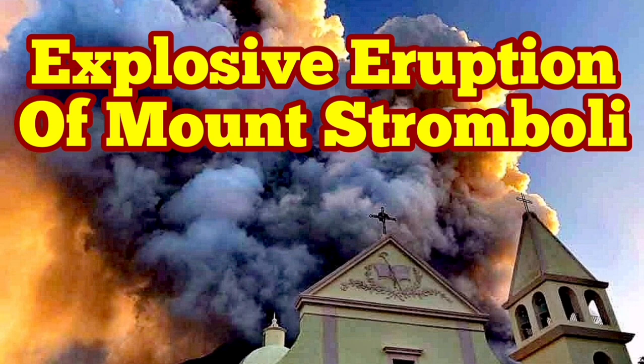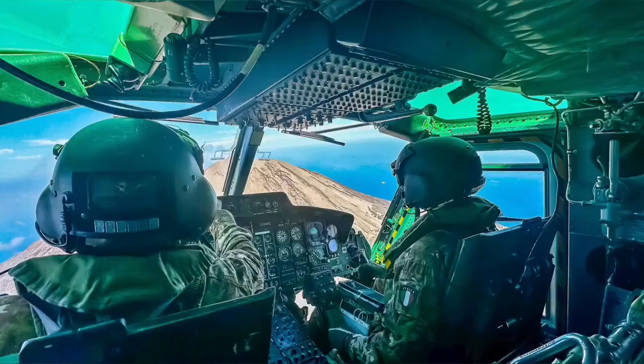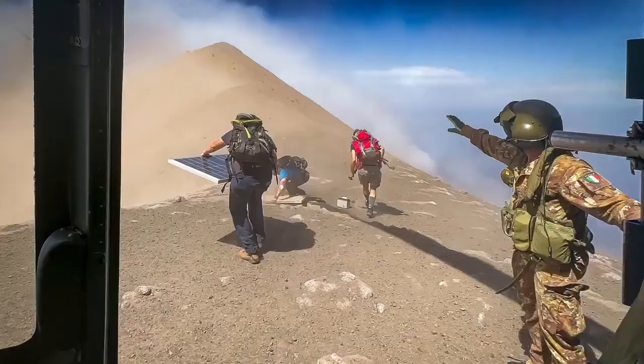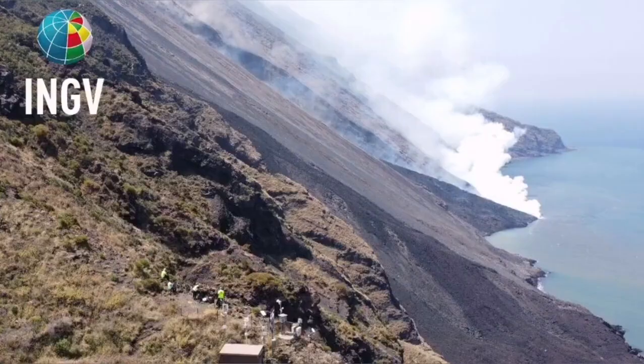Civil Protection and the Italian Army were using a helicopter to check the instruments on the summit and the flanks of Mount Stromboli, the island in the Mediterranean Sea in southern Italy. They then witnessed this event: an explosion, a pyroclastic explosion.